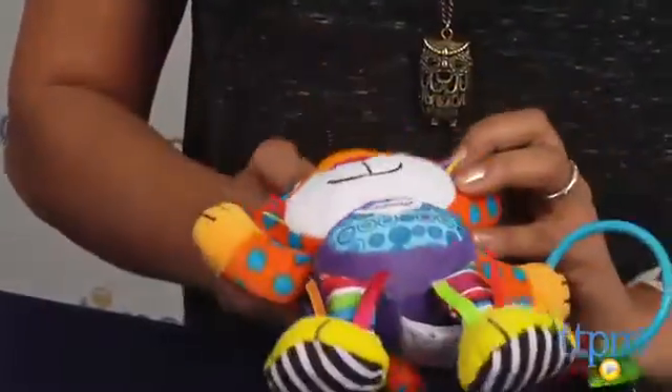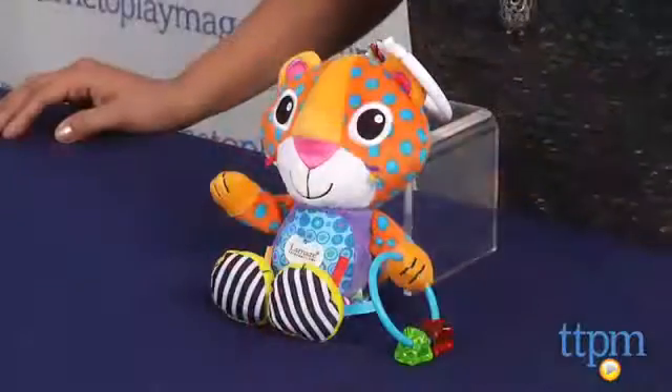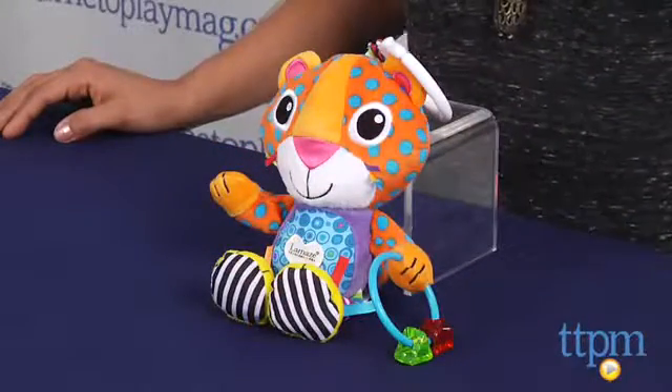This is a fun and engaging take-along toy for babies. Purring Percival is for birth through 24 months and made by Tomy. For more information you can find us at TTPM or download our free app, Shop for Kids, by Time to Play Mag.